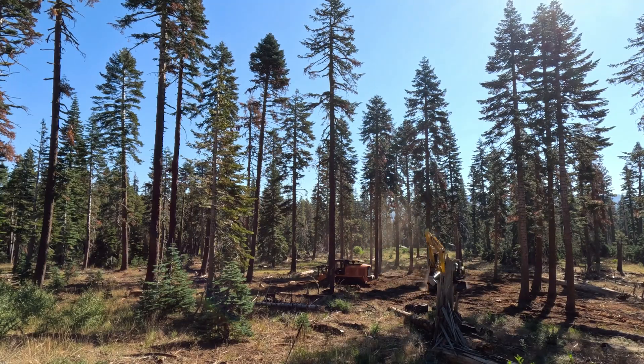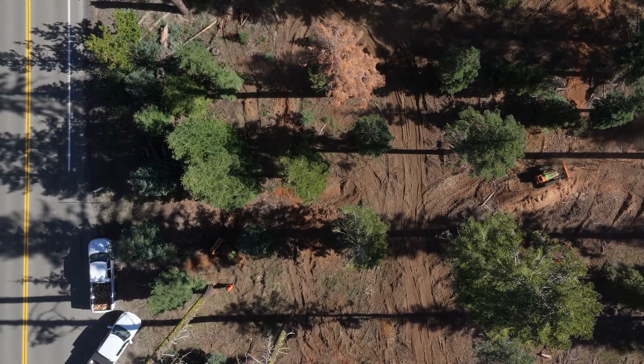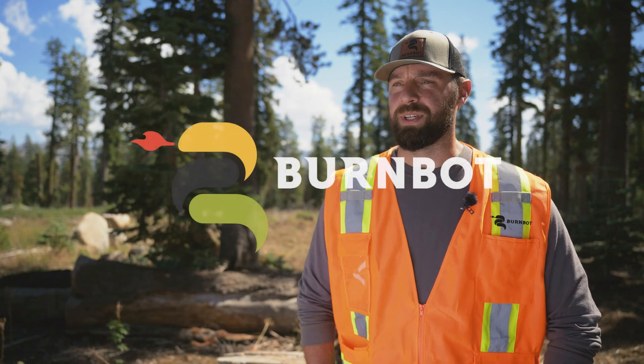At BurnBot, we believe that the best suppression tactic is an overzealous mitigation tactic. So the more time we spend in the fringe seasons and during the winter doing work like this, the healthier our forests are going to be, and the better we're going to be at catching fires when they're small and preventing them from becoming the catastrophic megafires that have plagued us the last few years.